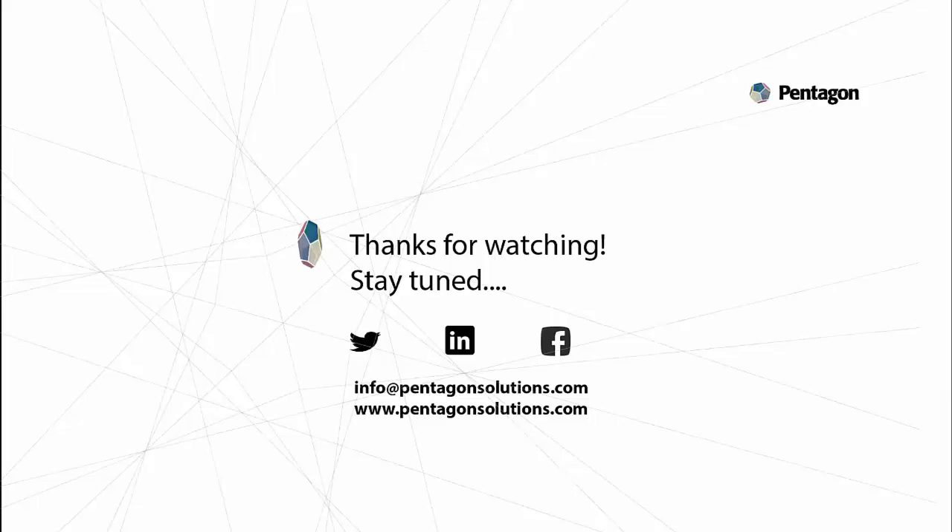Thanks very much for watching. Remember to subscribe to our YouTube channel to stay up to date with our latest videos, and also follow us on LinkedIn, Facebook, and Twitter.